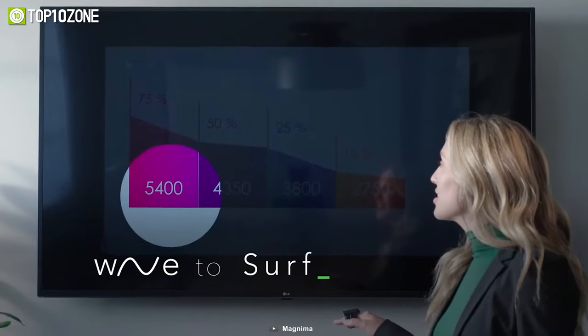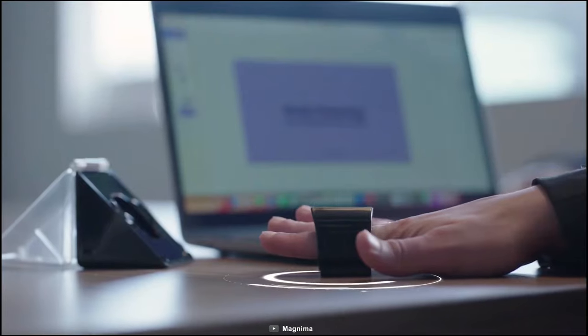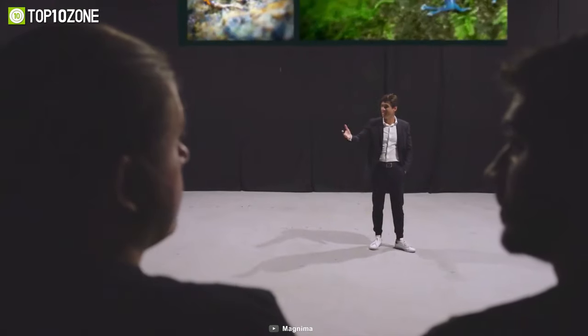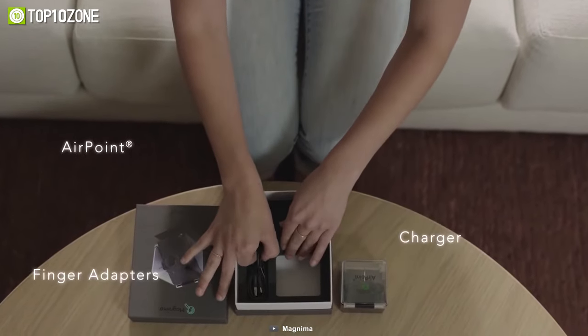The AirPoint Ring's internal battery offers 10 days of normal use after fully charging, so you never have to worry about running out of power. It is also easy to recharge using the included USB cable.